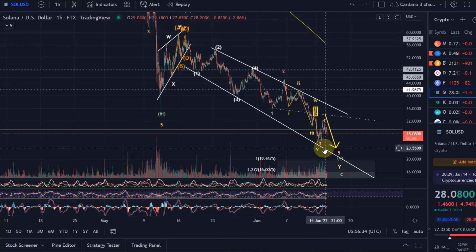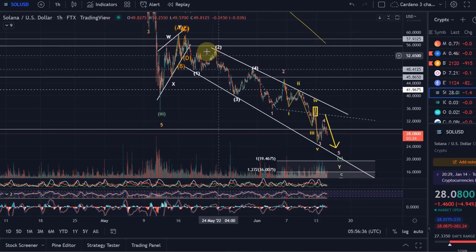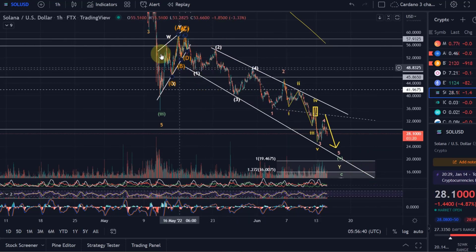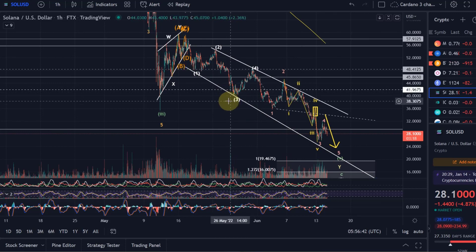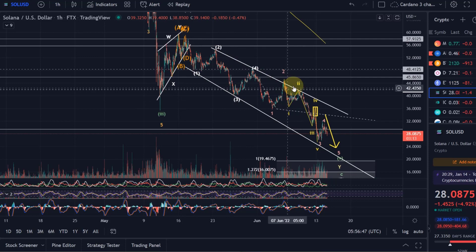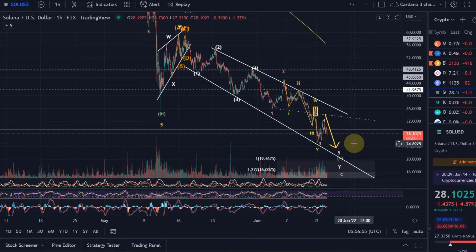Solana is really one of the coins that has followed nearly perfectly all the moves that were forecasted. That gives me confidence into the future, because when we are riding the right wave count, the next wave counts should also be correct. If it's following the wave count, it means the targets should be correct, and it just gives more confidence.